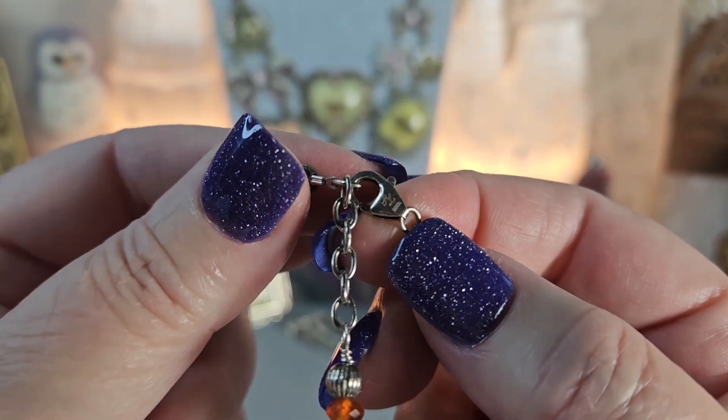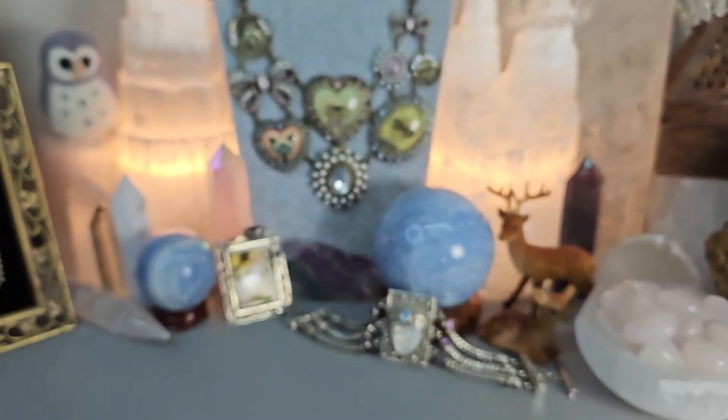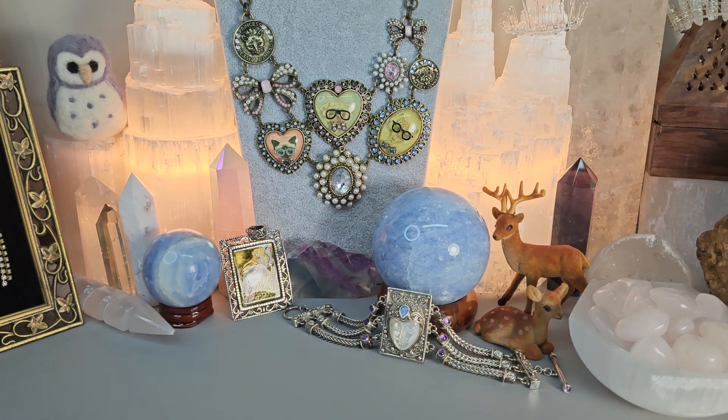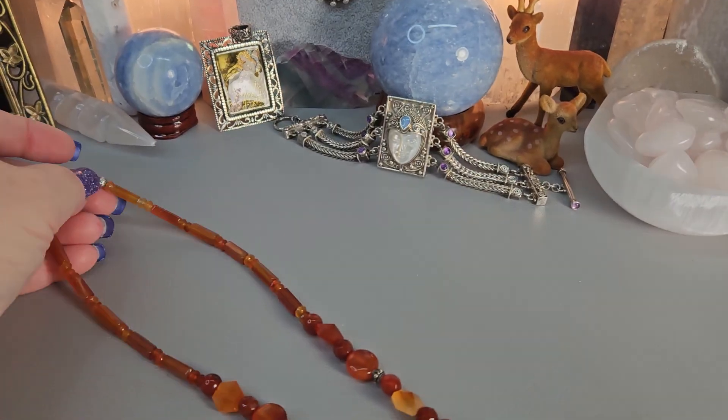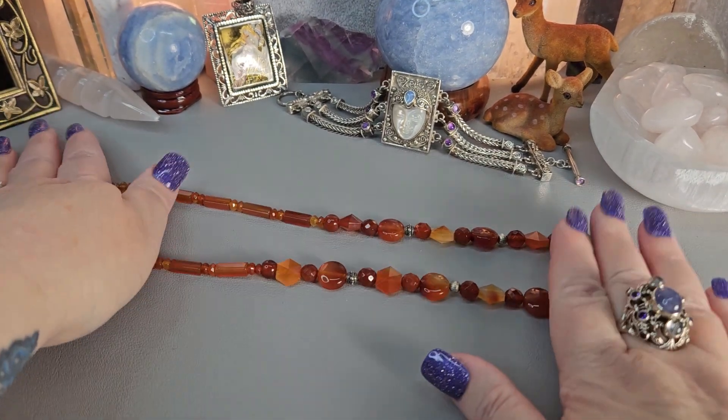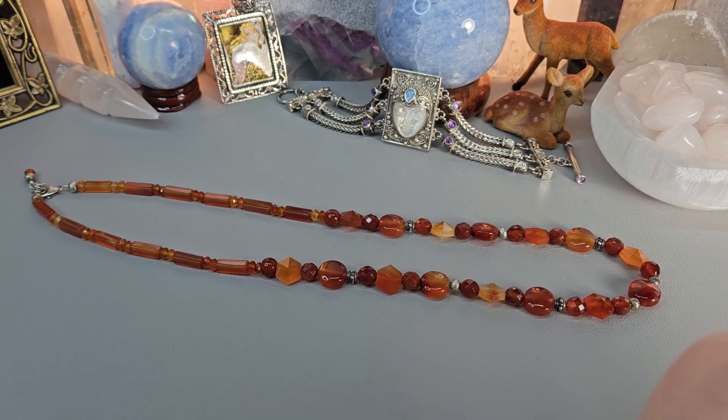Let me get my little loupe here. I believe I repurposed this sterling clasp — yeah, this is a Ralph Lauren clasp. I restrung these beads, so that is why it has that clasp. Not a bad thing by any stretch. This is going to be a set, so it comes with the necklace.